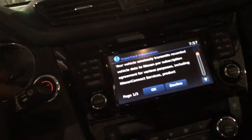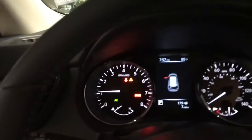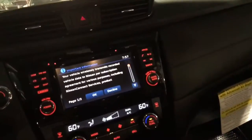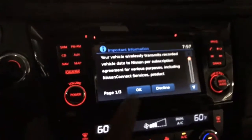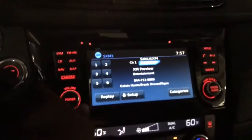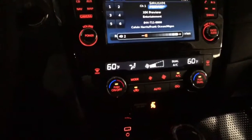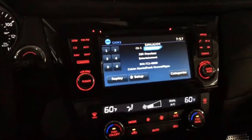You've got your navigation, your memory seats, and your USB port. The big screen is a touchscreen — that's your touchscreen navigation. There's Sirius Satellite Radio, free for 90 days. Dual climate control. And this vehicle only has seven miles on it.